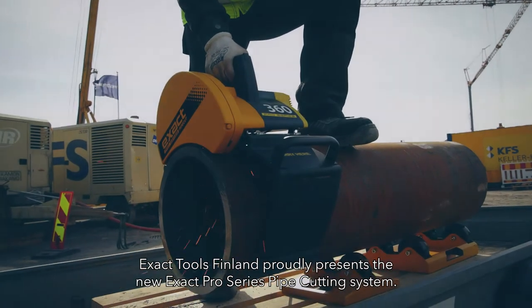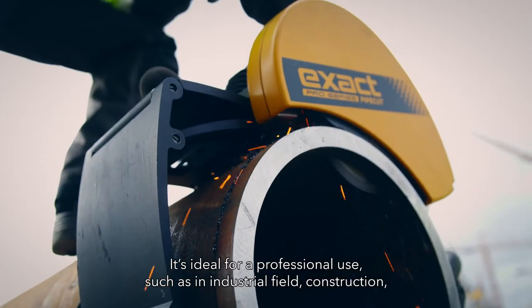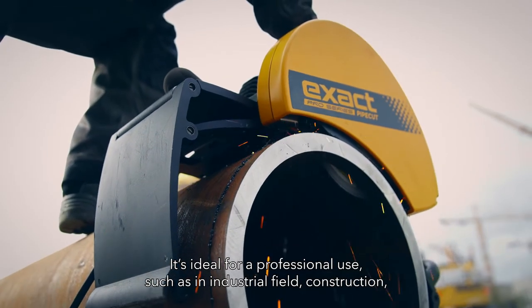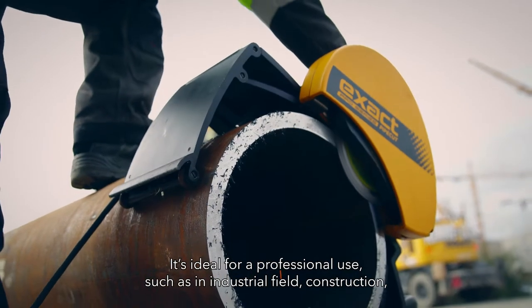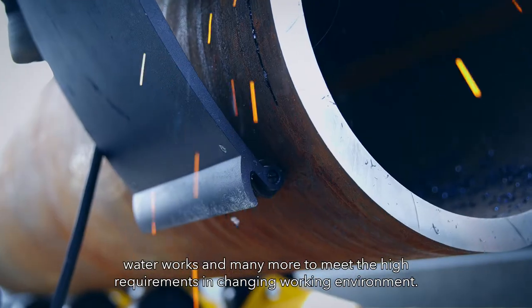Xact Tools Fenlin proudly presents the new Xact Pro Series Pipe Cutting System. It's ideal for professional use, such as in industrial fields, construction, waterworks, and many more, to meet the high requirements of a changing working environment.